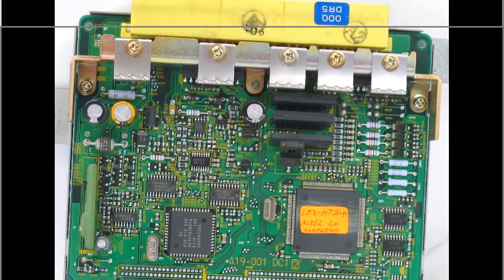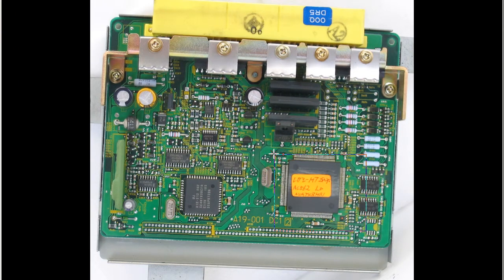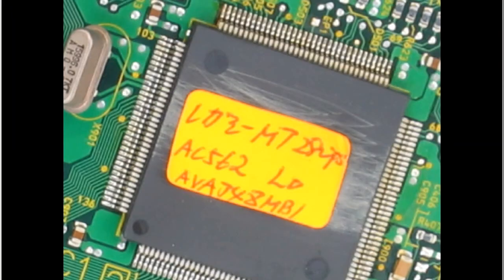The inside of the ECU, showing it's in good condition. And this is the modified EEPROM here, with a modified chip — and a close-up of the chip.